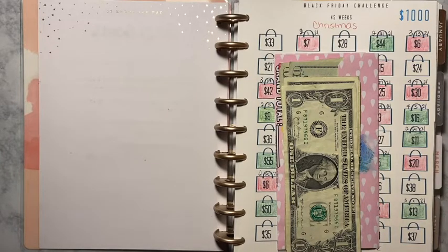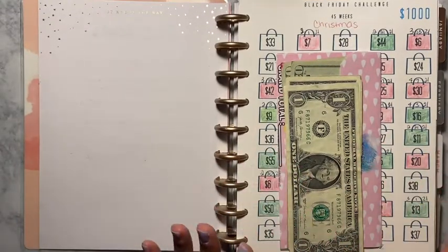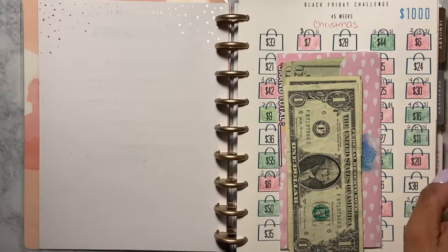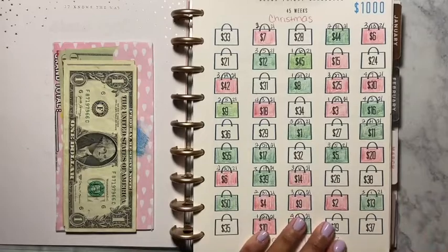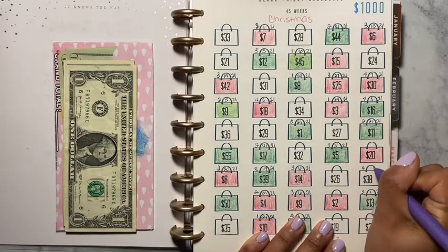So I am going to be doing my Black Friday challenge slash Christmas challenge. I think it's enough, but if I finish this challenge early I'm going to add like five or ten dollars just to be on the safe side, because I do not want to use any credit cards for Christmas. For this challenge I chose $38, and today is the 10th.